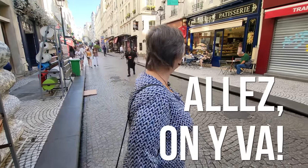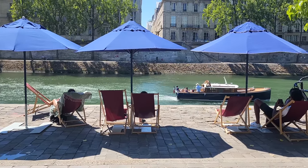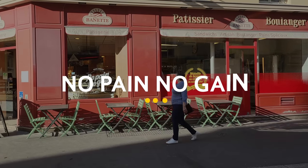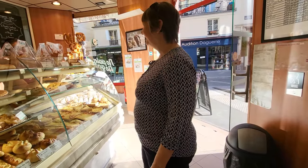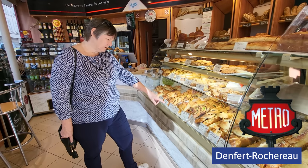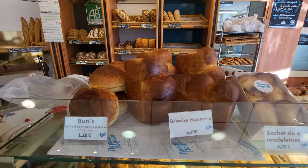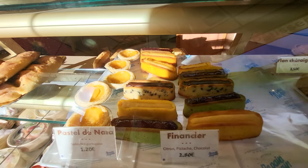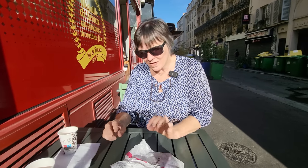This boulangerie is called No Pain No Gain — in French, 'pain pain,' it's a play on words the way French always do. We are right here on Rue de la Gaîté, just around the corner from the Catacombs, right by the Denfert-Rochereau station. This place is perfect to grab a cup of coffee and a little bite for the morning. They also have things for the afternoon — some quiche and other stuff you can grab after you visit the Catacombs, and they are renowned for their flan.